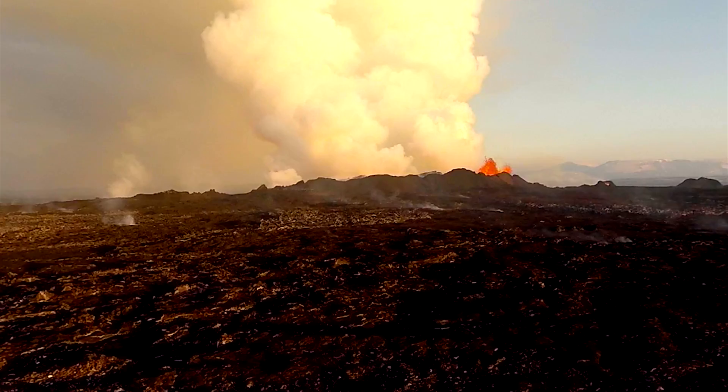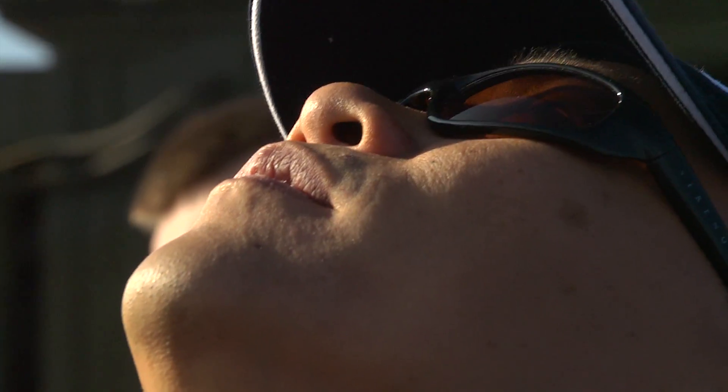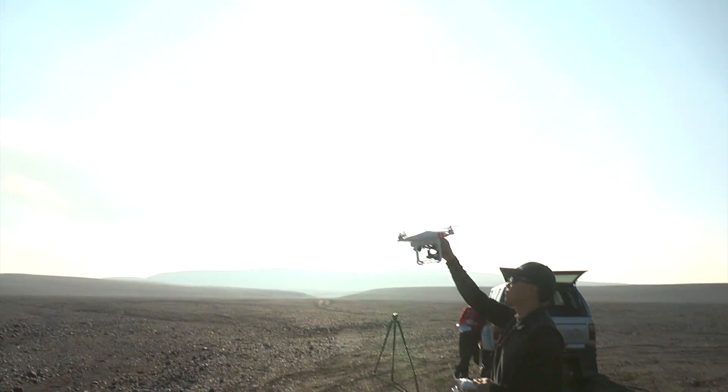All DJI flight controllers have this feature called Return to Home, which is a fail-safe that allows the aircraft to return to its landing point if anything goes wrong with the system. I had enough faith in the system to know that after two or three minutes we would see the Phantom flying back over us and be able to bring it in safely for landing.